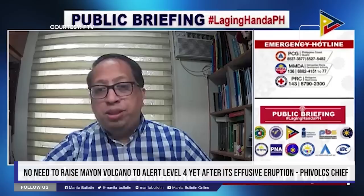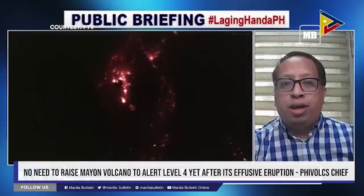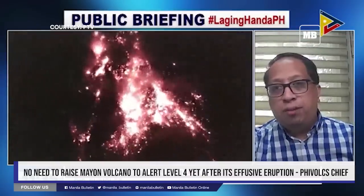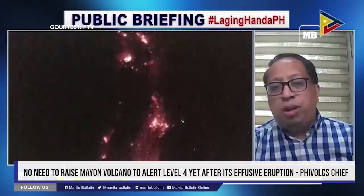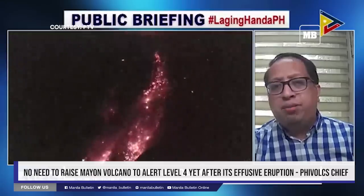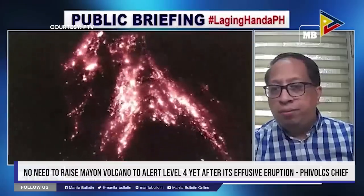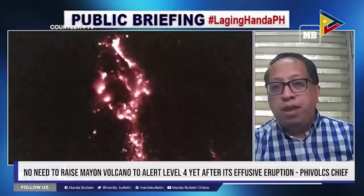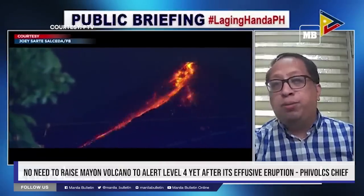May mga parameters tayong tinitingnan before we'll raise it to alert level 4. Lava dome is a mound shape formed by the extrusion of highly viscous lava doon sa mouth ng vulkan. It is a type of volcanic dome, usually composed of thick, pasty lava that doesn't flow easily. Lava domes are gas-poor magma, and it would prevent the escape of volcanic gases, resulting in built-up of pressure.